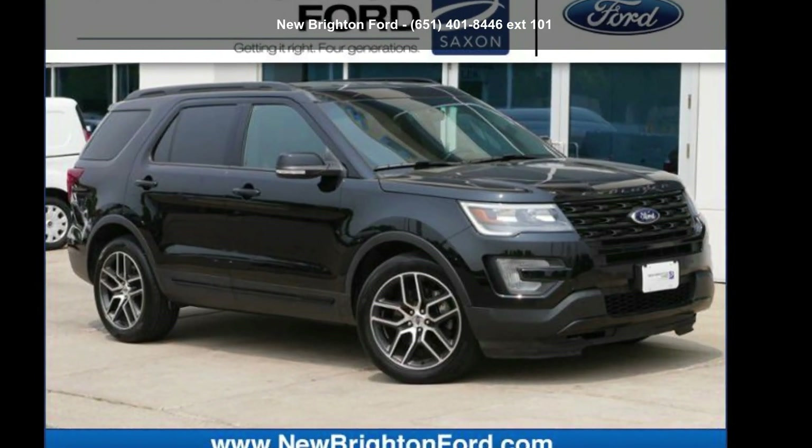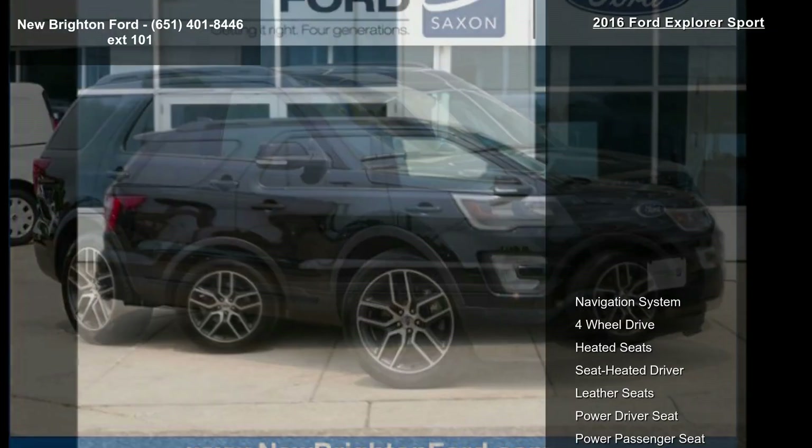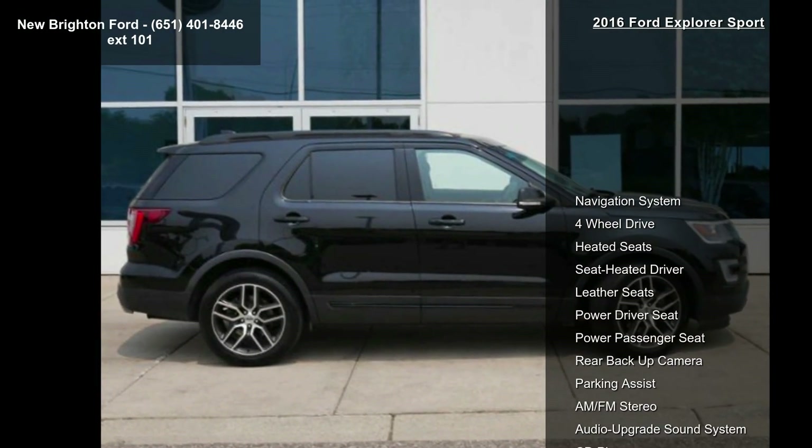Step into the Ford 2016 Explorer Sport. If you are looking for a first-rate auto, this one could be yours today.